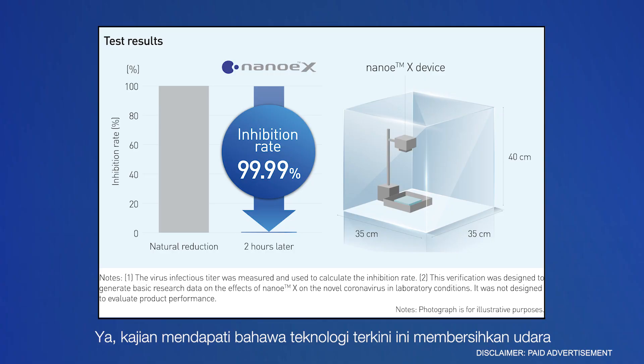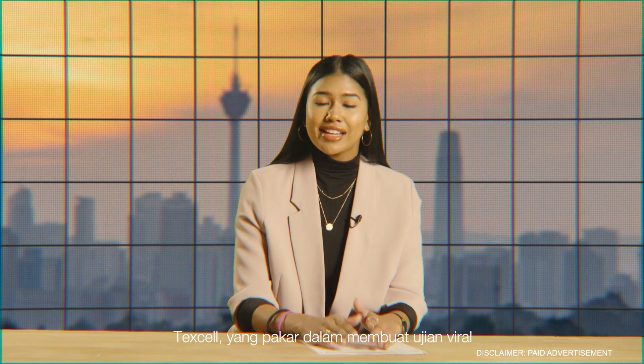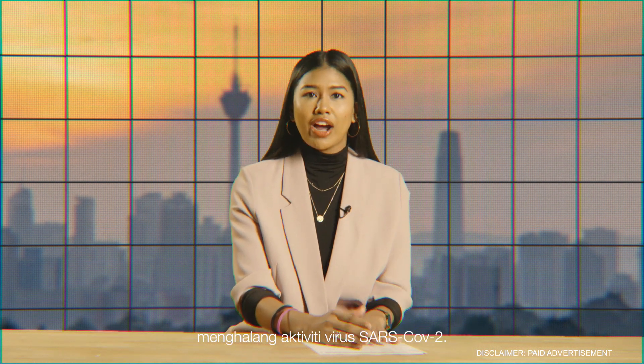Yes, research suggests that this breakthrough technology cleanses the air by removing pollutants, dust, inhibiting bacteria, viruses, and allergens. Texel, which specializes in viral testings, conducted a test to determine if NanoEX inhibits the activity of the SARS-CoV-2 virus.